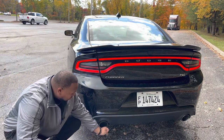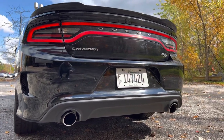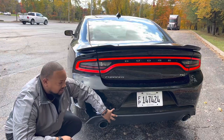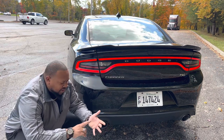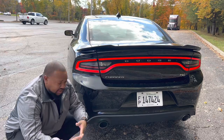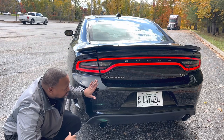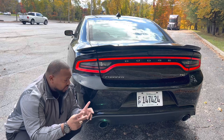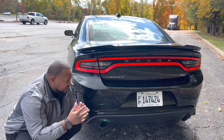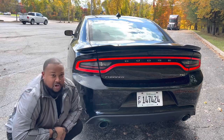Check out these giant tailpipes — almost as big as my fist. This is the standard back end for all 2019 R/Ts and up. Earlier editions between 2015 and 2018 had more of an elongated tailpipe. This is a much better-looking back end and it used to be the upgraded look reserved for the SRT models — now it's standard on the R/T.